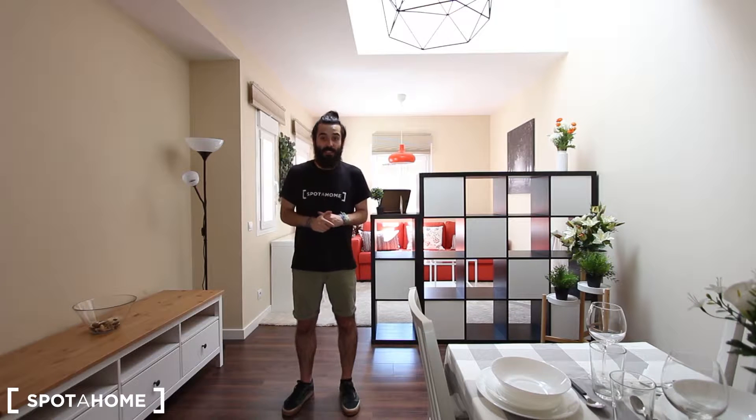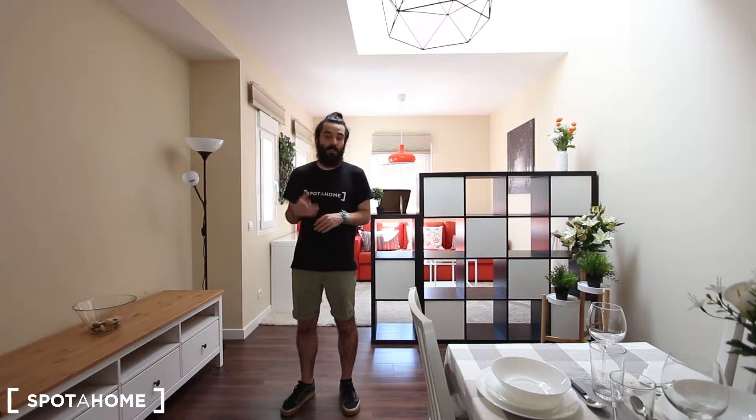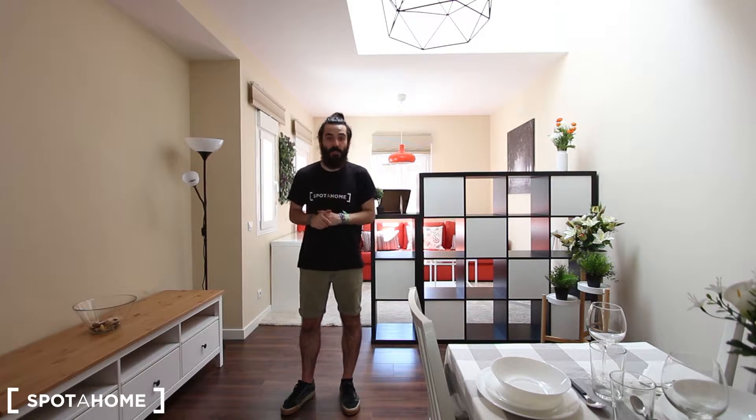This newly refurbished one-bedroom apartment gets plenty of natural light from both sides — you have street views from the bedroom on one side, and also here in the living room. It feels really spacious: you have a fully equipped kitchen, a complete bathroom, a living room with a dining area and living area, and a separate spacious bedroom with a double bed. I'm sure you're going to like it, so follow me and I'll show it to you!